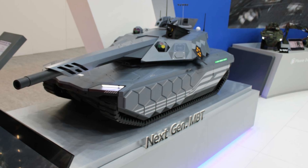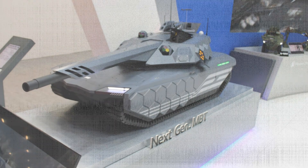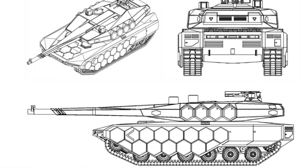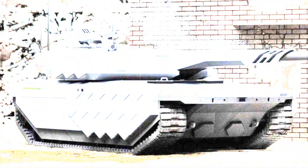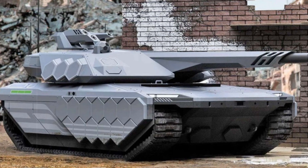With a planned road speed of 70 km/h, off-road capability up to 50 km/h, and a maximum range of 500 km, the K-3 will be a highly mobile, self-sustaining combat platform. The tank's low-profile rubber track system and reduced acoustic signature align with its stealth and survivability objectives.